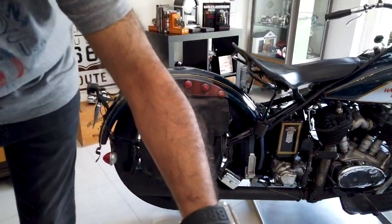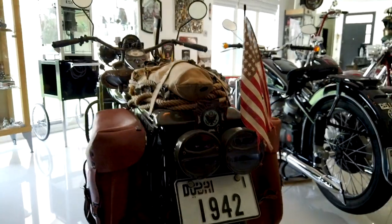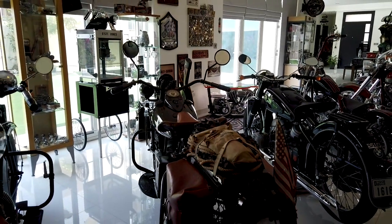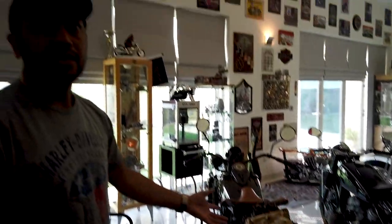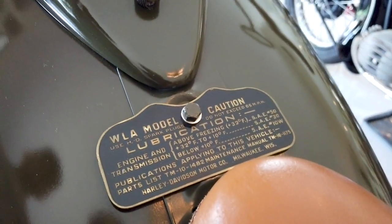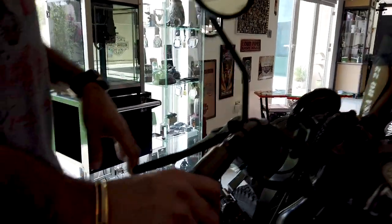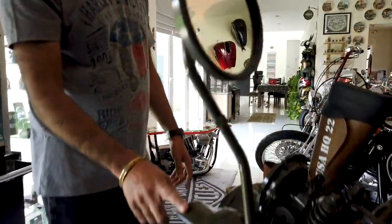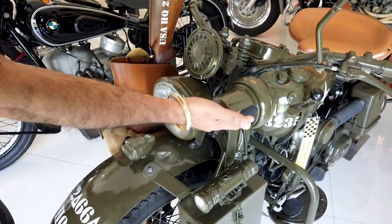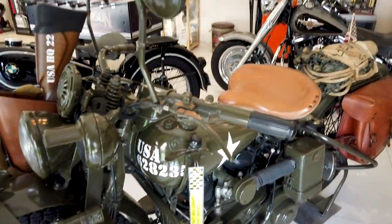Yes, this was an actual bike used in the war. When I bought it, it wasn't even in running condition, but I fixed it and now it rides like a charm. It's got a beautiful springer front end, and blackout lights — because in a war zone you can't always ride with headlights on. That's why there are two lights at the back: one is a blackout lamp and the other is a regular lamp.